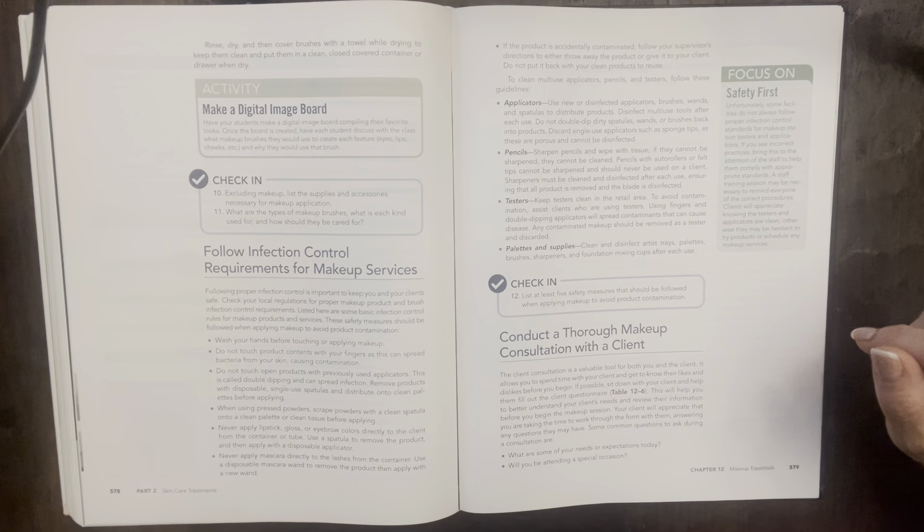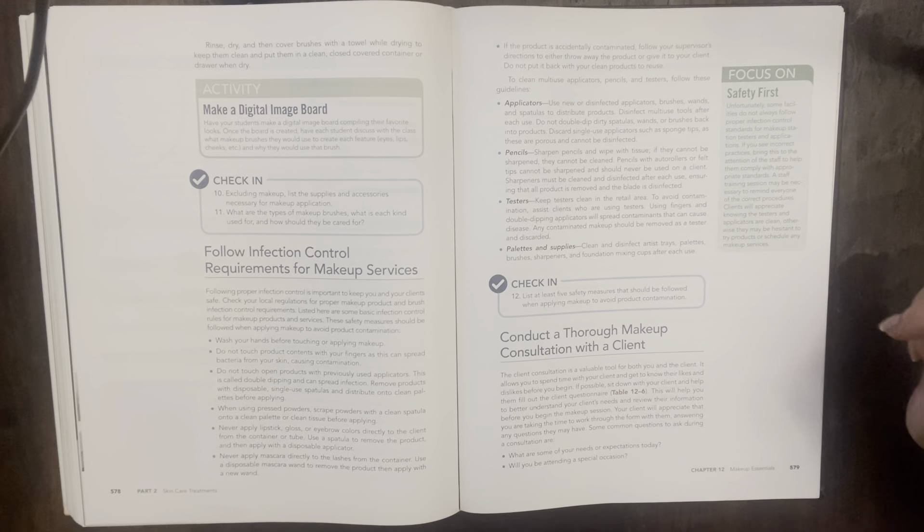Check-in question 12: list at least five safety measures that should be followed when applying makeup to avoid product contamination.